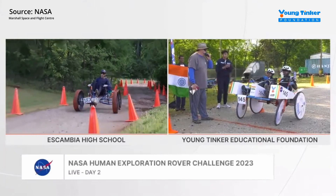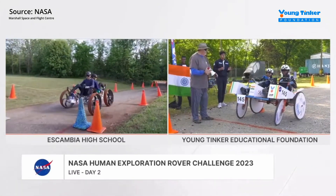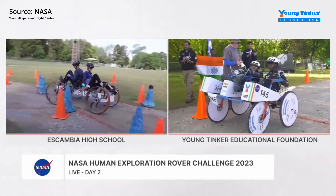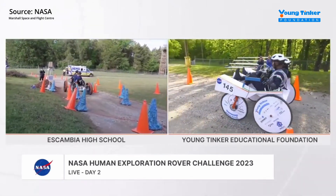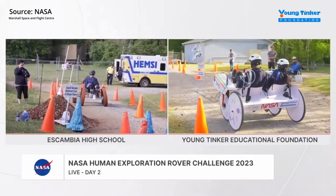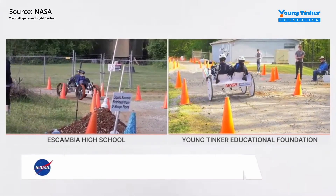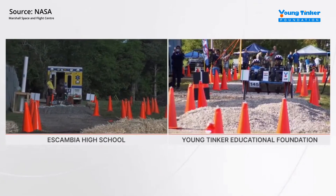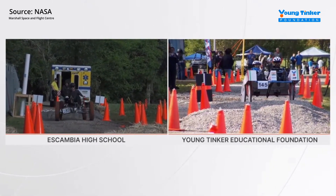Rover 1, 4, 5. Get ready. Get set. Go! Oh, nice, huh?